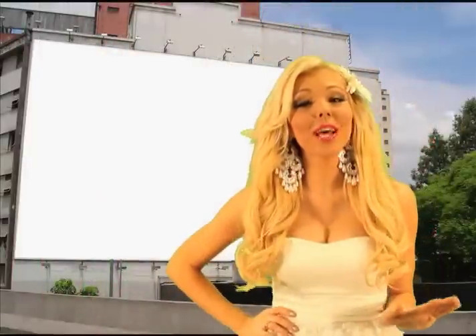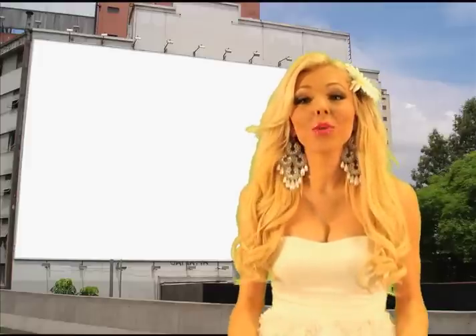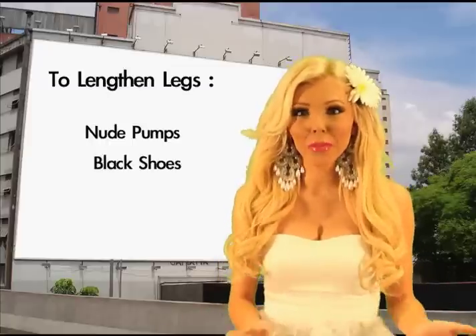So as you can tell, a lot of those celebs were downplaying with the accessories — they really kept it simple and just had really cute shoes on. If you want to elongate those legs, maybe wear some nude pumps, or if you want to make a statement, try black shoes or maybe a bright color like pink or blue.